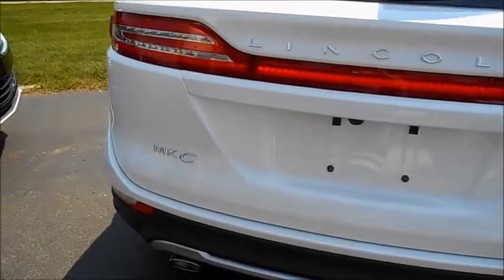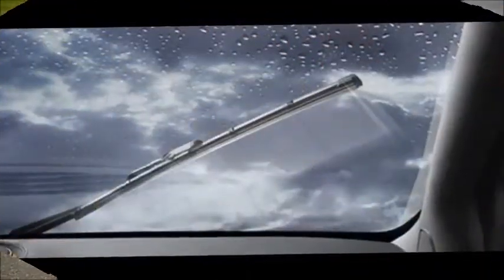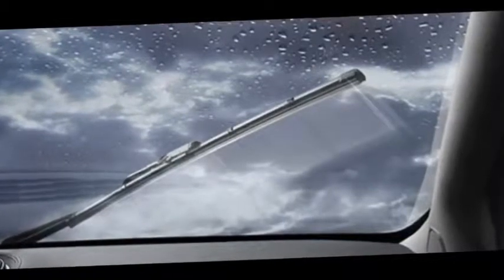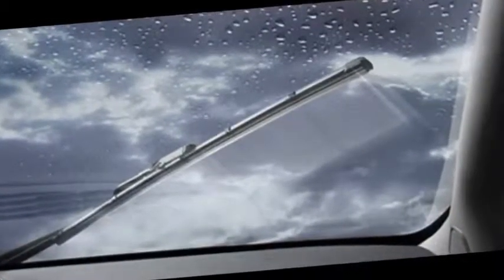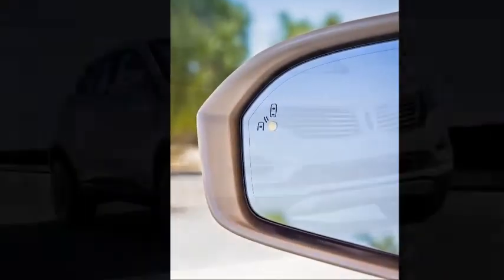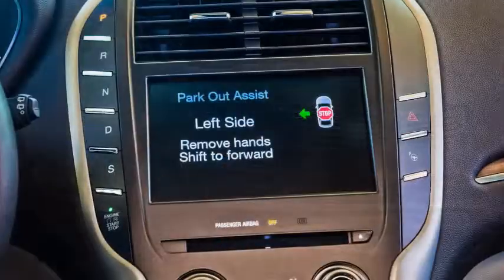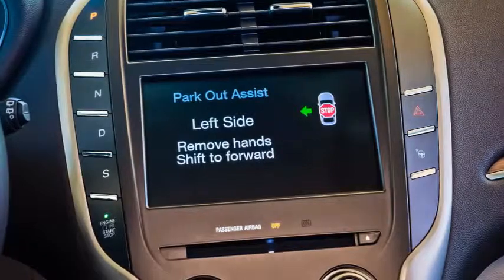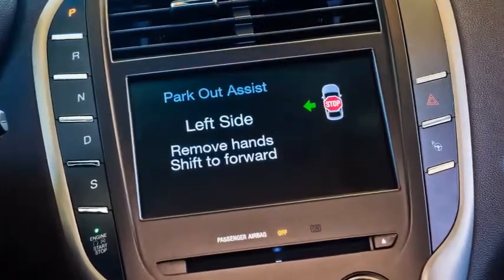You no longer have to compromise the lifestyle you desire for the convenience you require. When it begins to rain or snow, the available rain-sensing wipers automatically activate and can be set to one of five levels — you'll wonder how you ever got along without them. Advanced ultrasonic and radar technology watches your blind spots and helps keep you in the lane should the vehicle begin to drift. Park Assist with a rear camera is aided by forward and reverse sensors that not only help you to parallel park into a space but maneuver your way out of one as well.